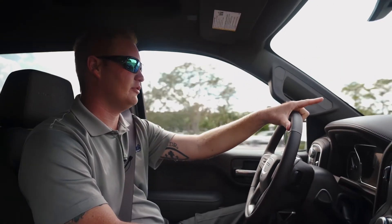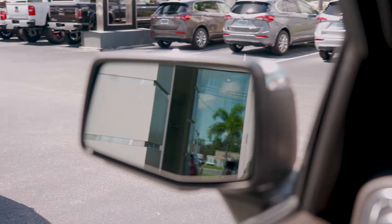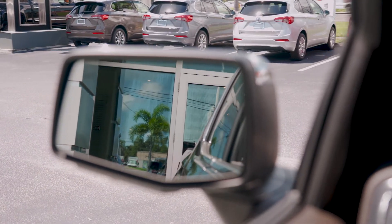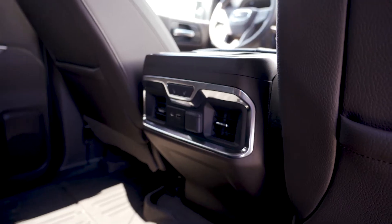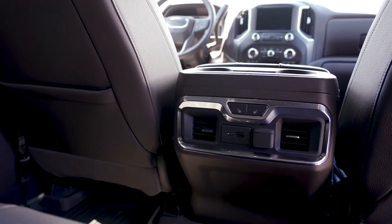It now has a heads-up display, which is very nice — it's a three by seven inch screen that projects onto the windshield. It's got side blind zone alert in the mirrors, and the mirrors are also bigger, a lot bigger and easier to see out of. The truck's also got rear air in it, which is nice.